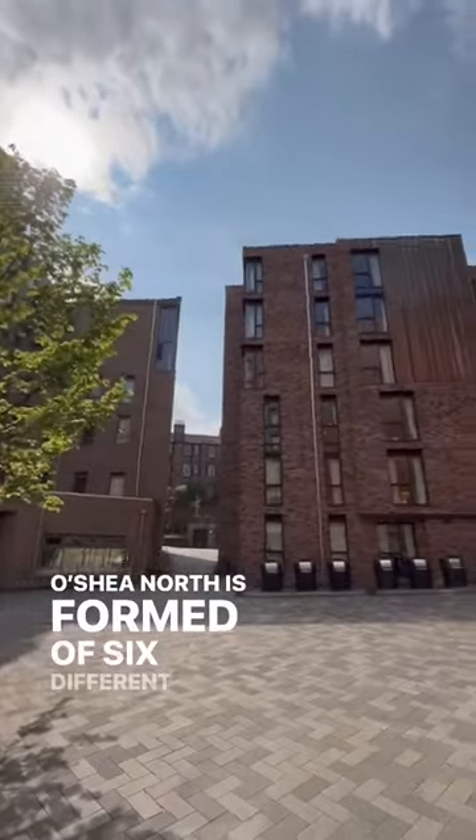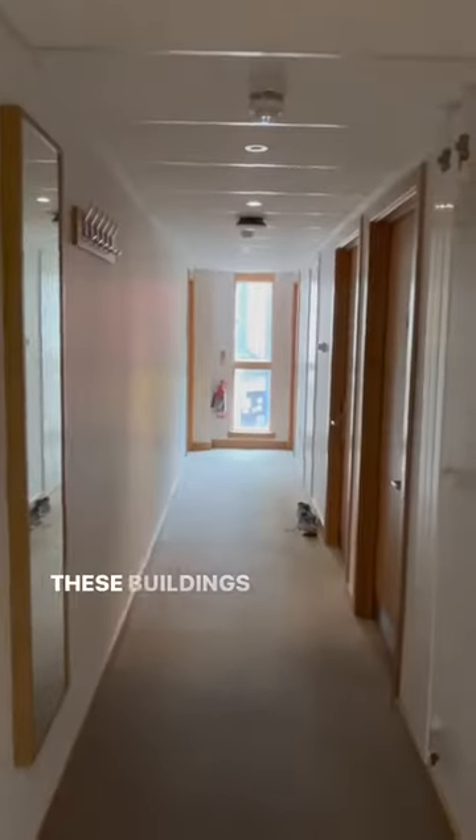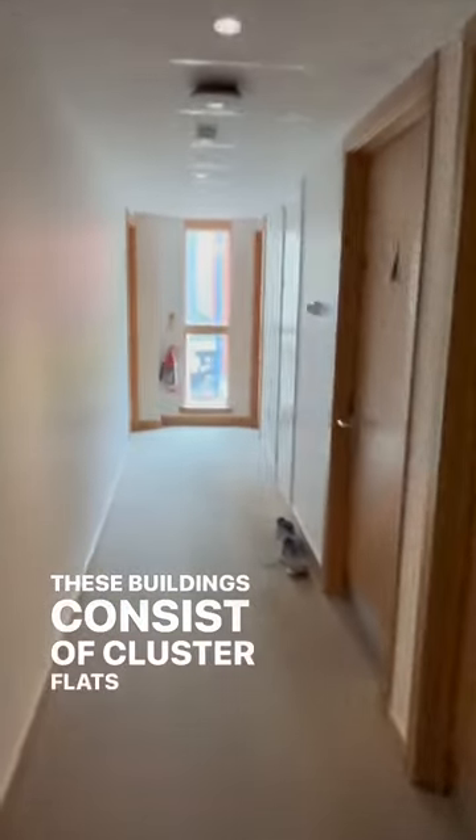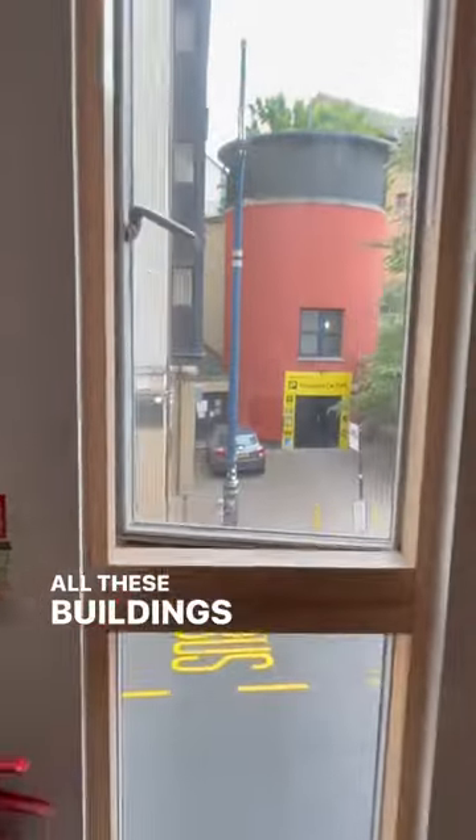Ocea North is formed of six different houses, all named after Scottish rivers. These buildings consist of cluster flats designed for three to seven students per flat. All these buildings consist of single en suite rooms, twin rooms, and studio apartments.